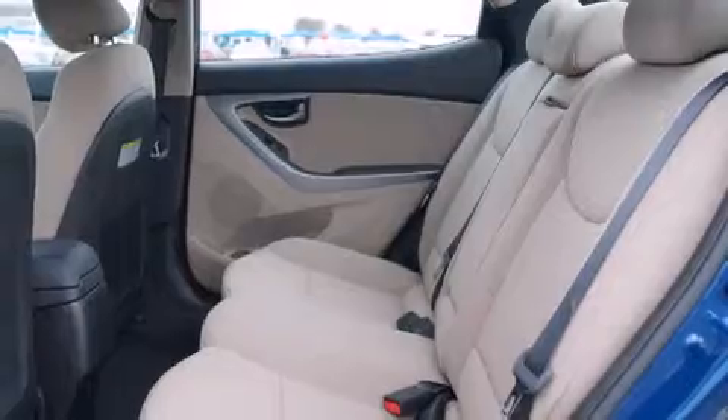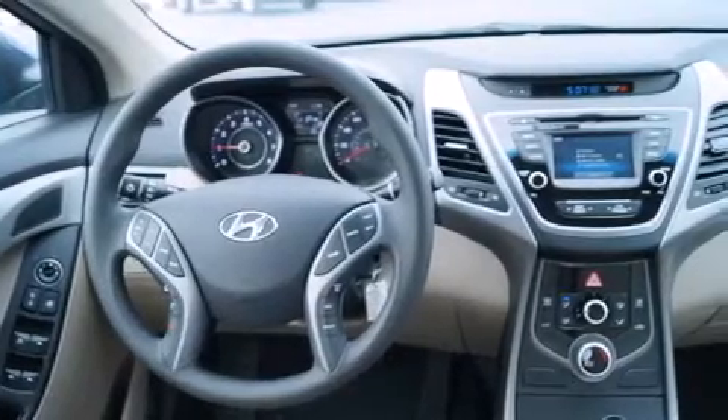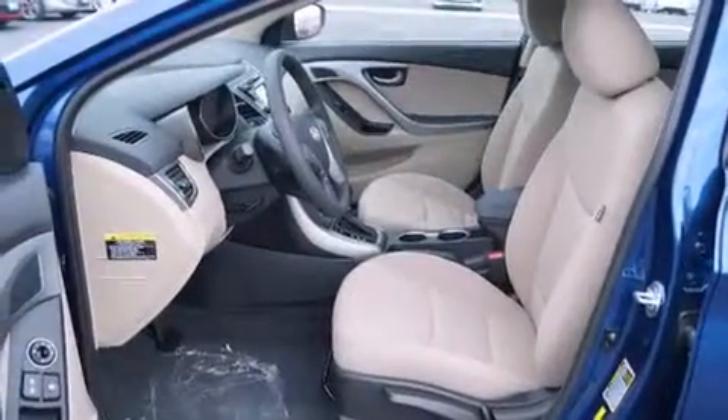Its top features include a rearview camera, XM satellite radio, hill start assist, and traction control and stability control systems.